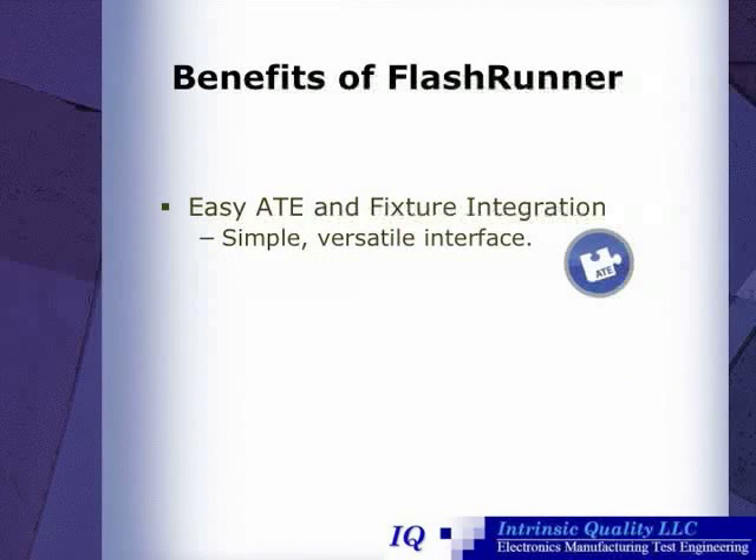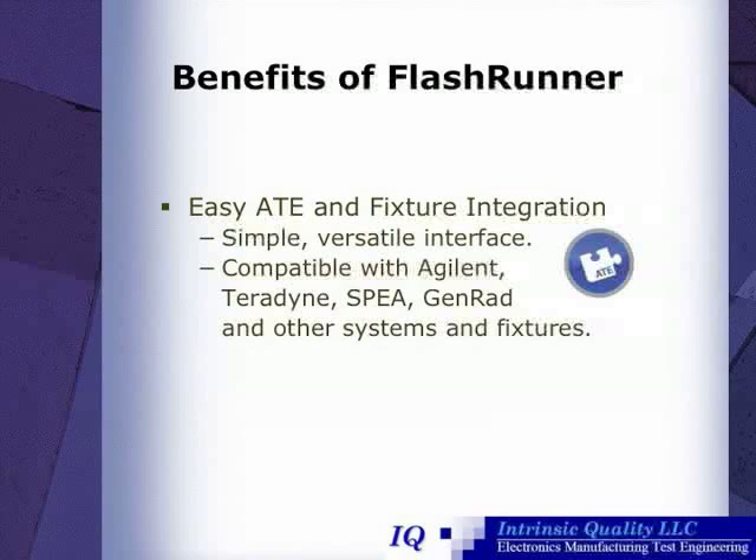FlashRunner is easily integrateable into automatic test equipment and fixtures, due to its simple, versatile interface. FlashRunner is also compatible with Agilent, Teradyne, Speya, Genrad, and other systems and fixtures.